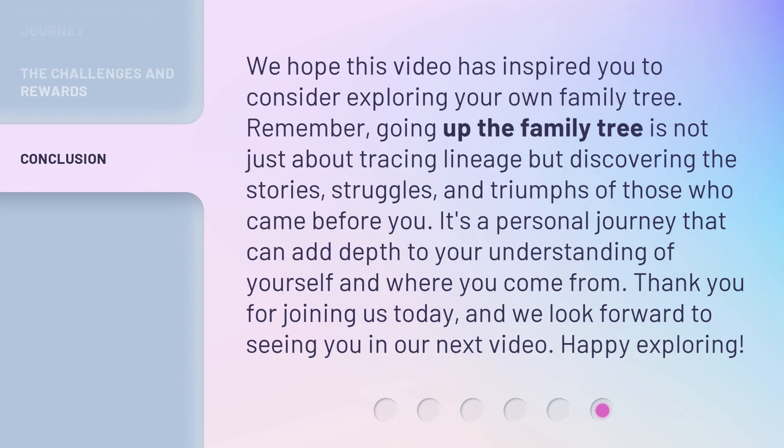We hope this video has inspired you to consider exploring your own family tree. Remember, going up the family tree is not just about tracing lineage but discovering the stories, struggles, and triumphs of those who came before you. It's a personal journey that can add depth to your understanding of yourself and where you come from. Thank you for joining us today, and we look forward to seeing you in our next video. Happy exploring!